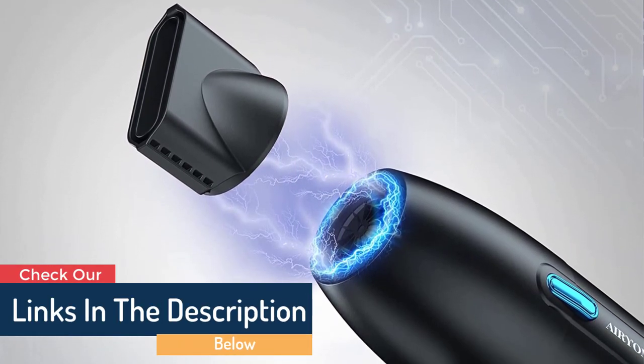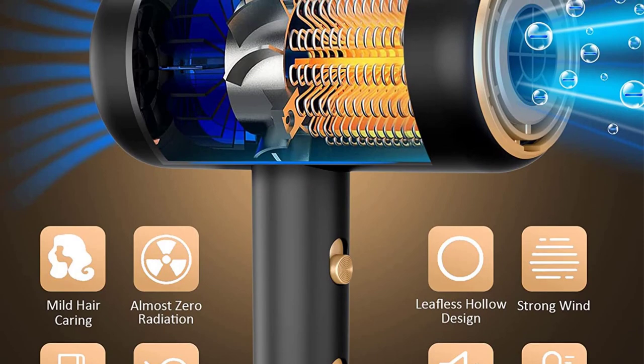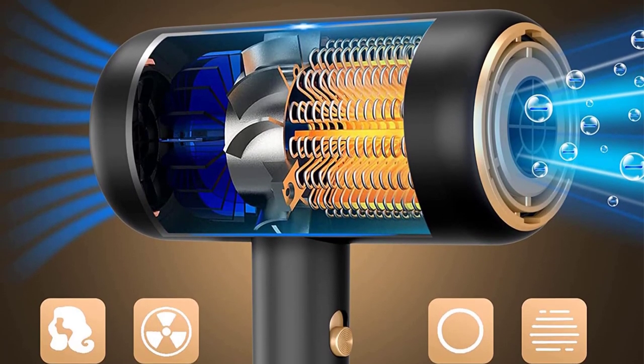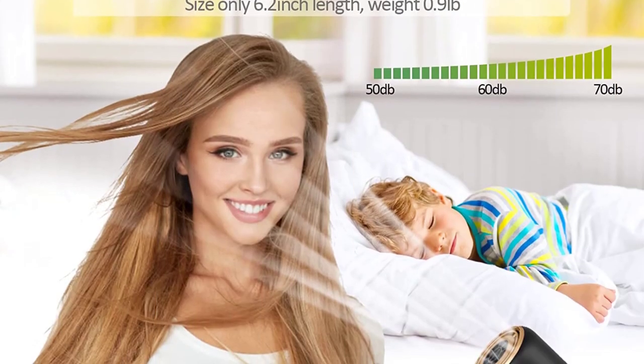This styling item can be packed away in virtually any suitcase thanks to the Revlon Essentials Compact Hair Dryer, including carry-on luggage, your go-to gym duffel, or even your reliable overnight bag. This compact and lightweight hairdryer does not skimp on performance, despite its size and portability.